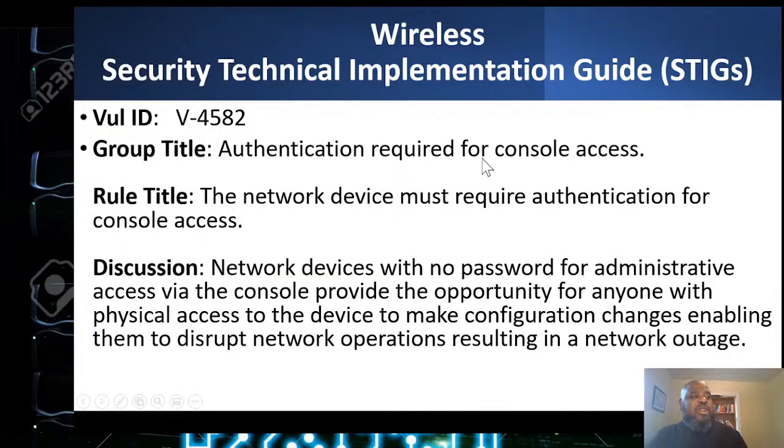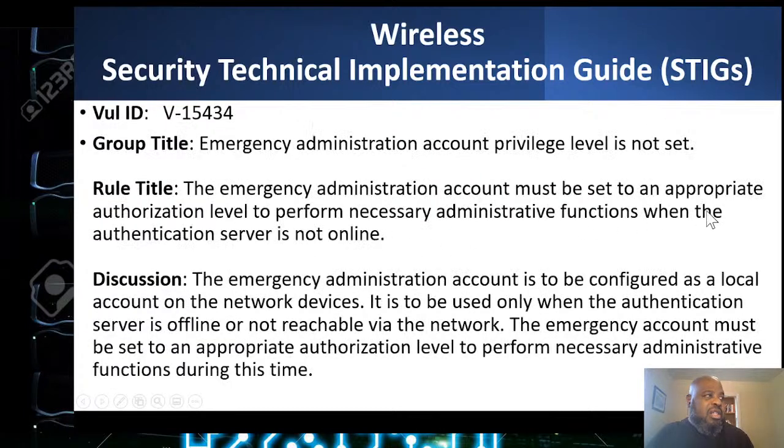Authentication is required for console access. Network devices with no password for administrative access via console provide an opportunity for anyone with physical access to make configuration changes or disrupt the network. Even in a secured computer room with cameras, you don't want anyone wandering in and logging into the management console.